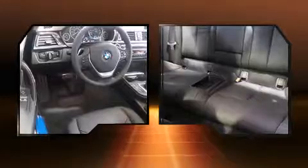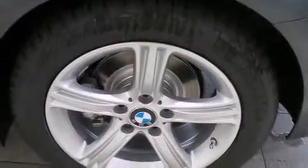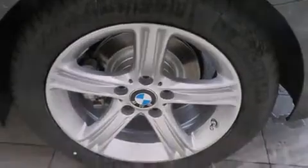A turbocharger is also included as an economical means of increasing performance. A wealth of standard features mean that you no longer have to sacrifice, like leather upholstery, front dual-zone air conditioning, power door mirrors and heated door mirrors, and much more.